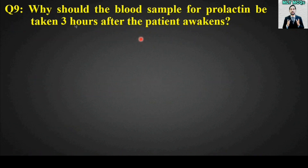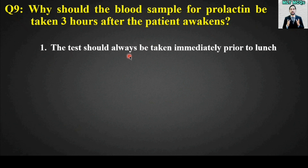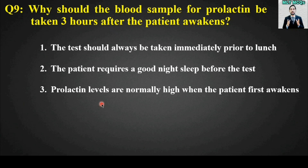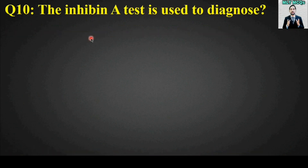MCQ number nine: Why should the blood sample for prolactin be taken three hours after the patient awakens? Options are: the test should always be taken immediately prior to lunch; the patient requires a good night's sleep before the test; prolactin levels are normally high when the patient first awakens; or none of the above. The right answer is option number three — prolactin levels are normally high when the patient first awakens.